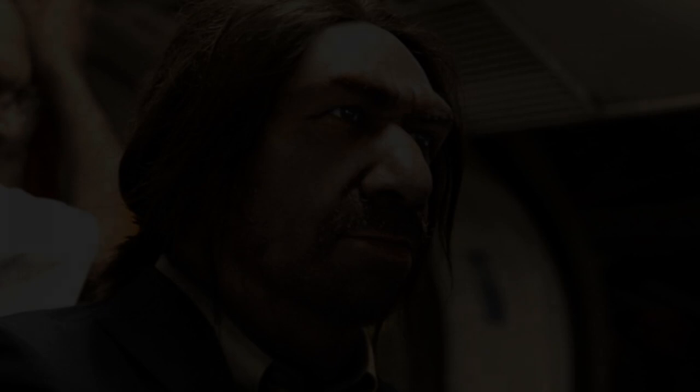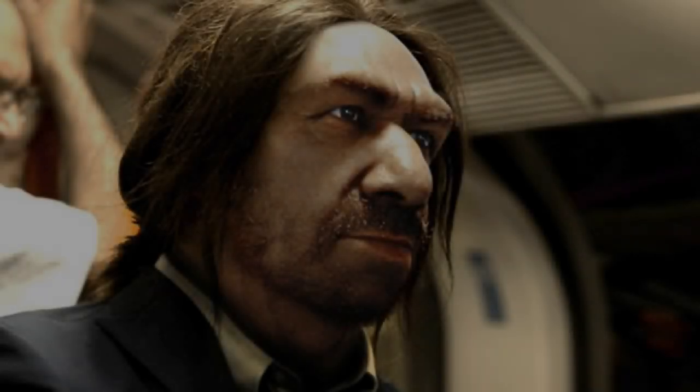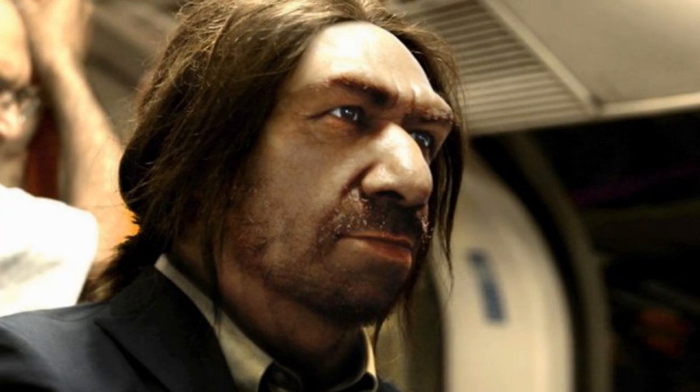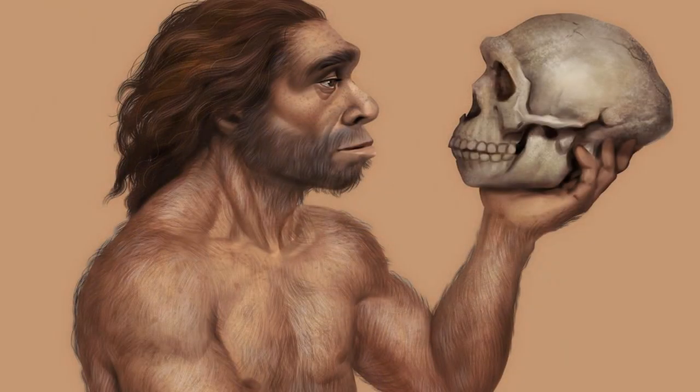If you gave a Neanderthal a haircut, some soap and modern clothes, it wouldn't necessarily look that out of place in the 21st century. Key differences in their anatomy from that of a modern human would be shorter limbs, a broader chest and a large nose. Humans are currently quite varied in our modern environment, but these Neanderthal adaptations would have been key for their survival in a cold environment.